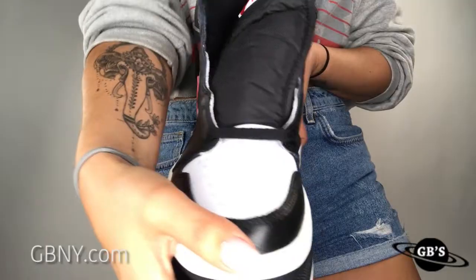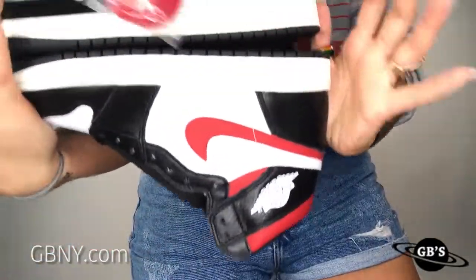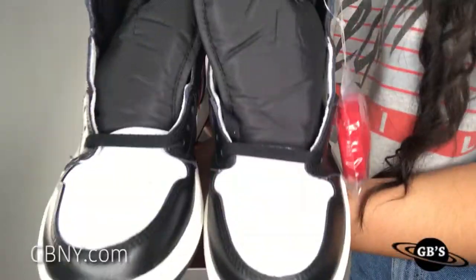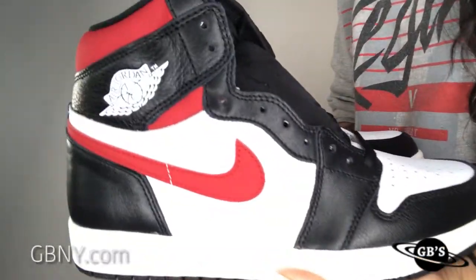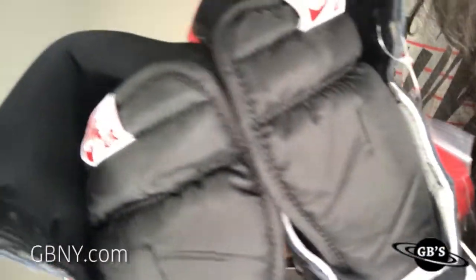So if you want to get a pair, make sure you hit us up right here. You can DM us at GBNY for more info. You can call the number 1-877-746-7427. You can also check them out online.